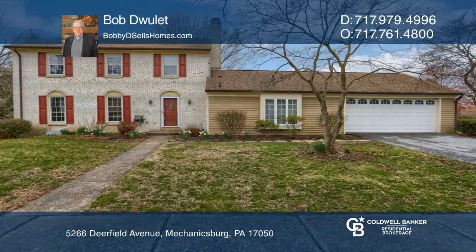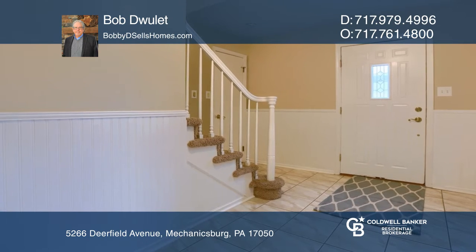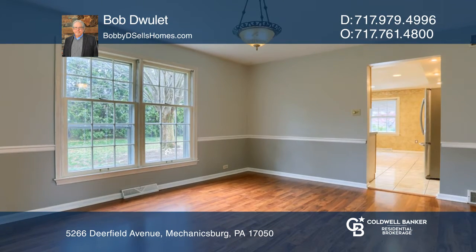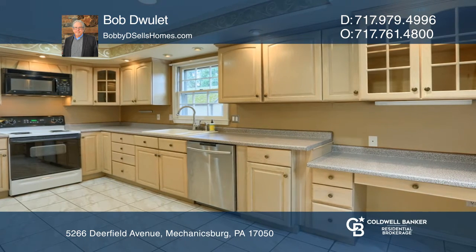Don't miss this convenient find in Good Hope Farms. This traditional home boasts a great floor plan with a fabulous kitchen, a family room, and a bonus room featuring a wood-burning fireplace, and sliders to the patio in the private and level backyard.